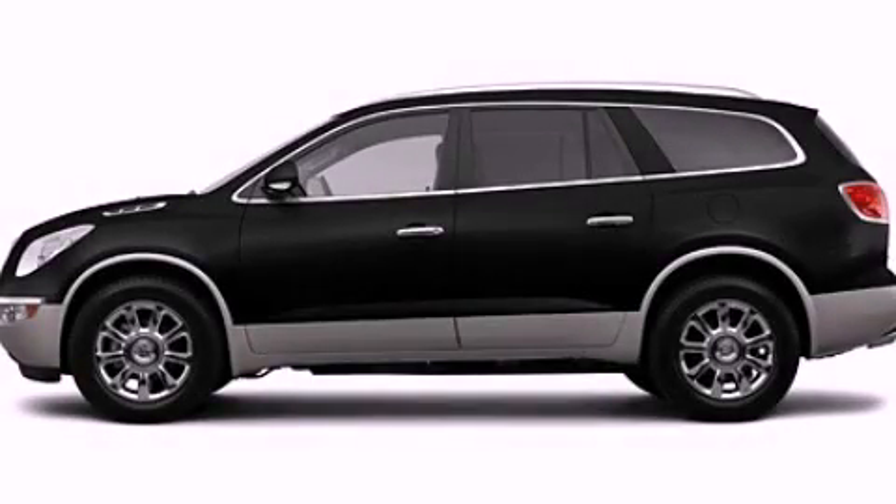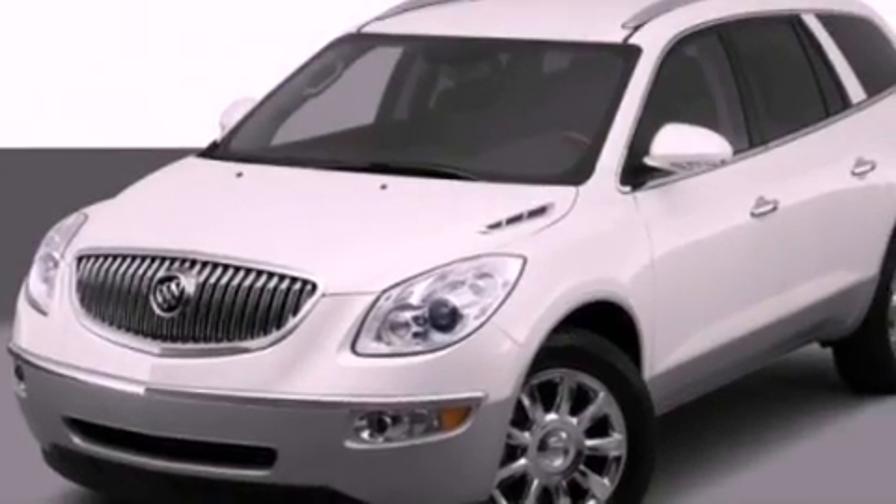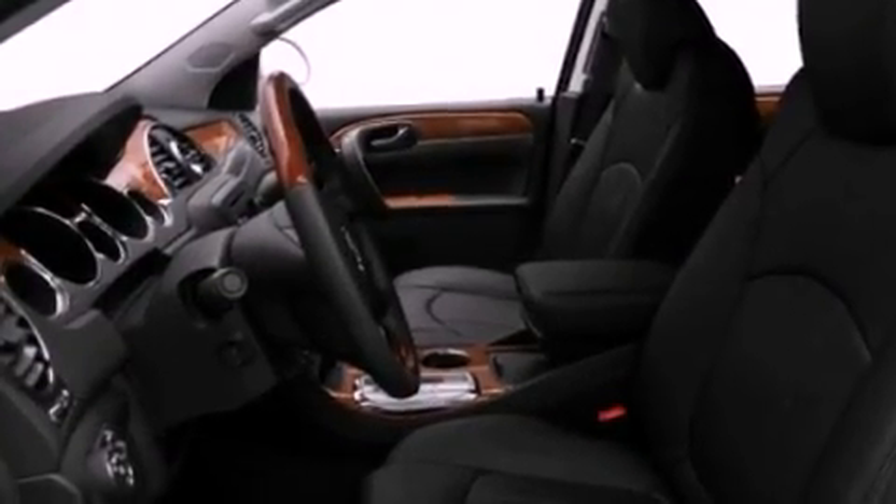This is a 2012 Buick Enclave, a drive in shape that provides endless luxury. It features a 3.6-liter, six-cylinder engine and an automatic transmission.